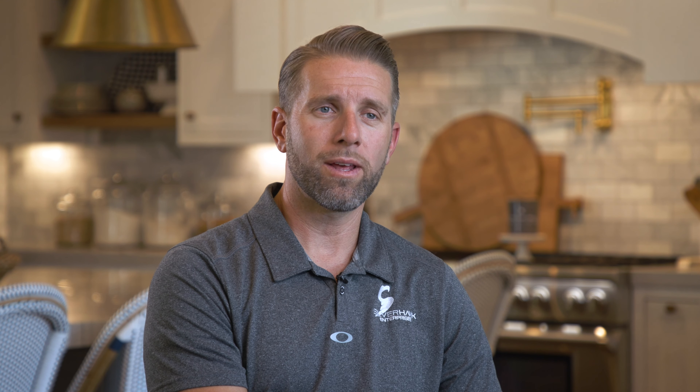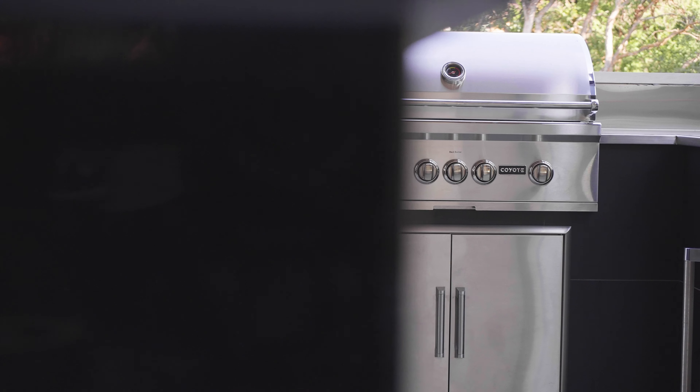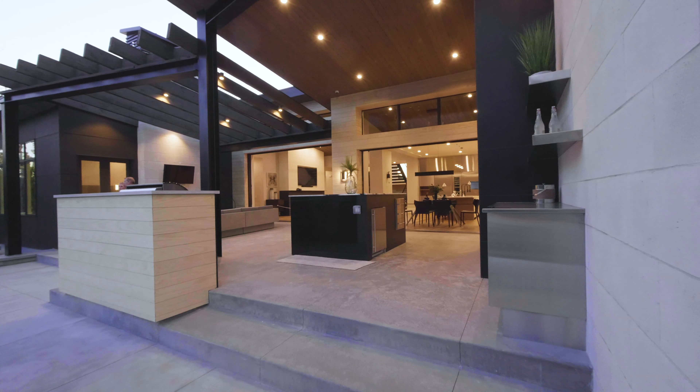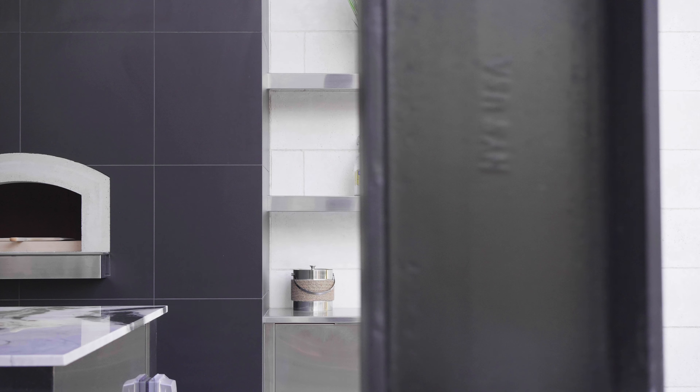The direction of the stairs weren't as they are completed now — they used to be flipped the other way. We were able to flip that and give the owners options: here's the cause and effect. We tend to give the homeowners the freedom to do what they want.